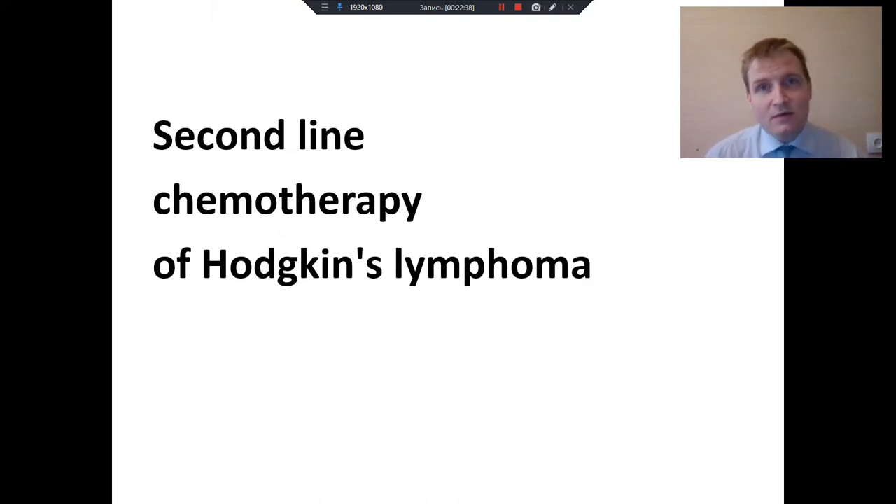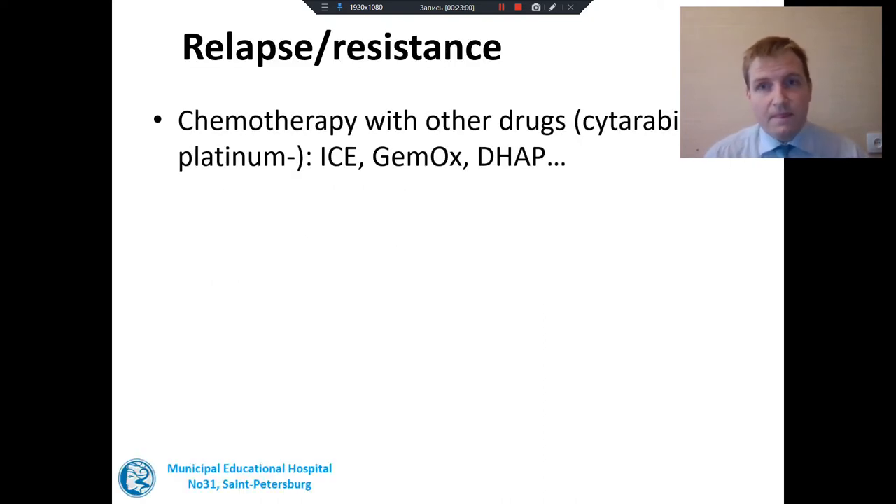We have talked about ABVD and BEACOPP as initial therapy and about the value of PET scan. What options does the patient have to cure Hodgkin's lymphoma if initial treatment fails? The first method is to change the drugs. The patient usually gets cytarabine- or platinum-containing chemotherapy — ICE, GEMOX, ESHAP, or some others. These are usually similar in terms of toxicity and efficacy, so every hospital uses what it prefers.